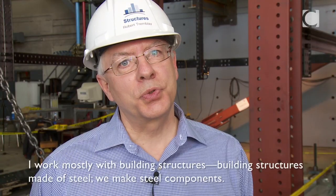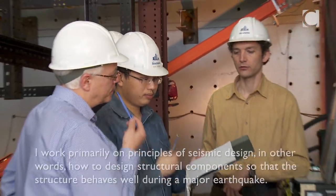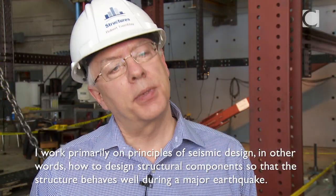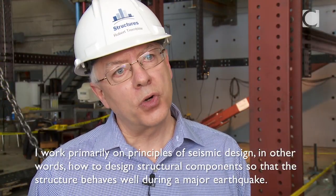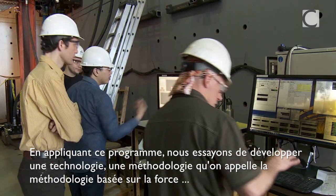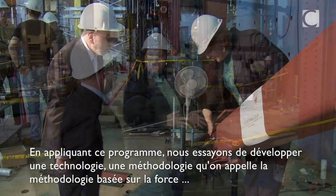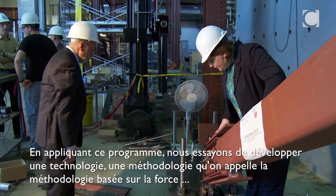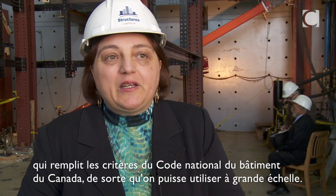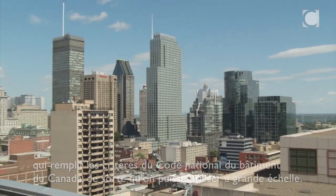I work mainly on the structures of buildings — steel building structures. I work mainly on paraseismic conception rules: how to dimension the elements of a structure so that we have good behavior during a major earthquake. With this program, we are trying to develop a force-based methodology that is appropriate for the National Building Code of Canada, so that people can use this system on a large scale.